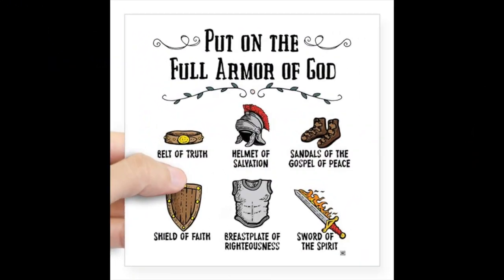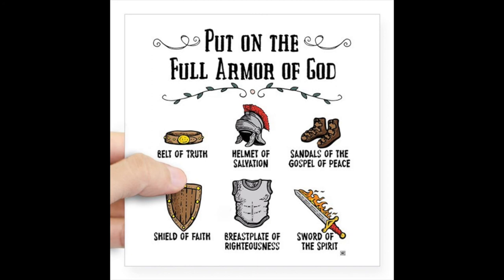So what are the pieces of the armor of God? Let's take a look. First, you have the helmet of salvation. You have the breastplate of righteousness, the belt of truth, the sandals of peace, the shield of faith, and the sword of the Spirit. Those are the different pieces of armor that God wants us to put on every single day.